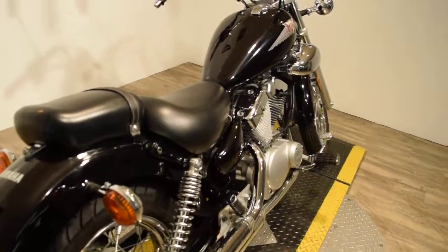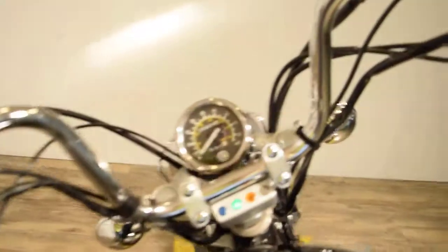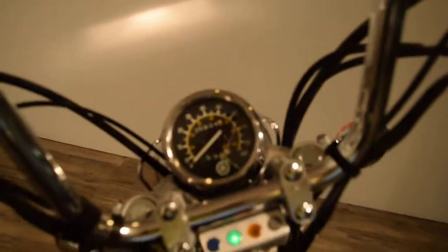We do have a ton of starter bikes in stock right now. Check out our YouTube channel and like us on Facebook. This bike has 5,924 miles on it. Let's fire it up.